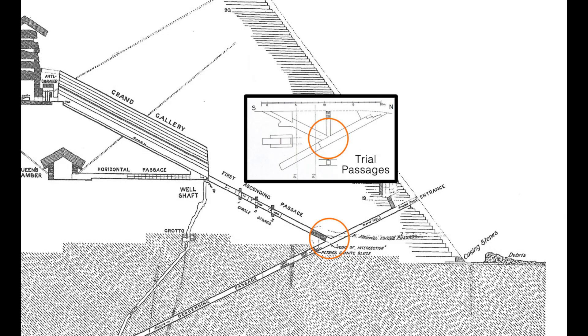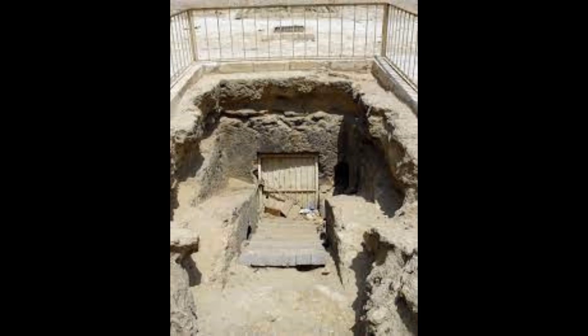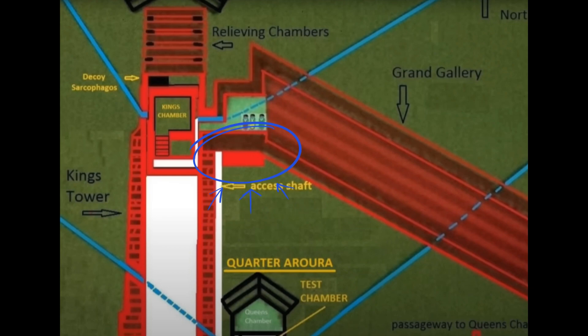I will explain why these trial passages are so important, and what is found here.